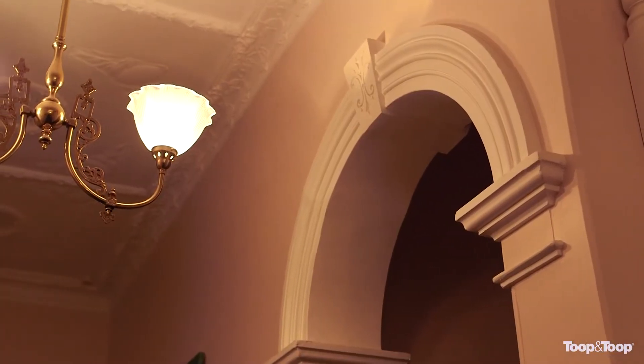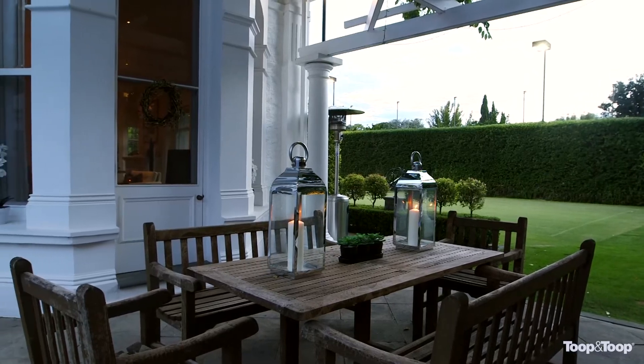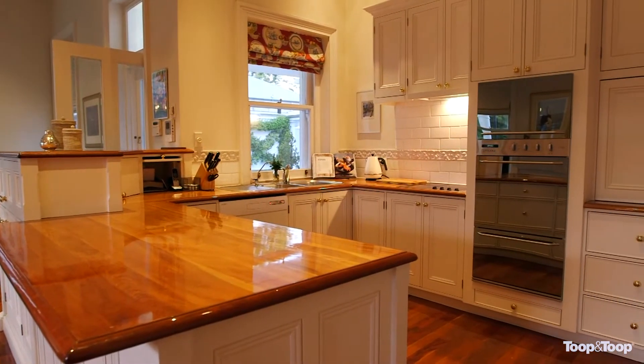With imposing ceilings, beautiful bay windows and many other gorgeous features, this property also offers a ducted vacuuming system and ducted reverse cycle air conditioning throughout.